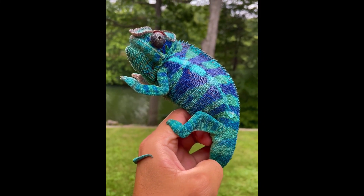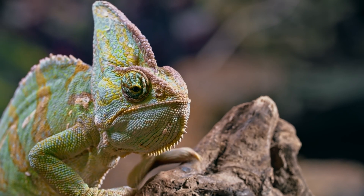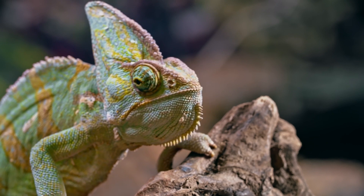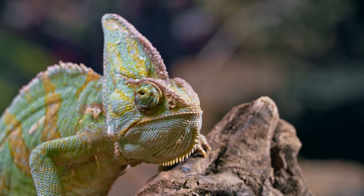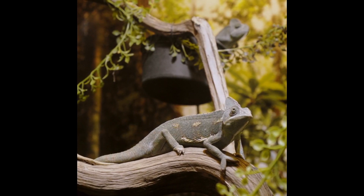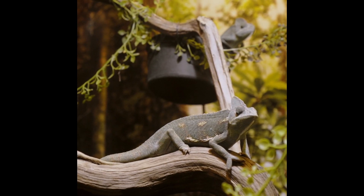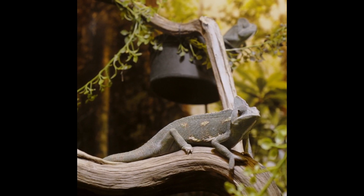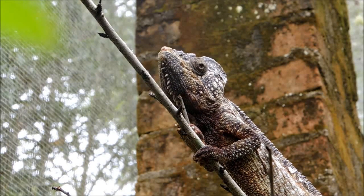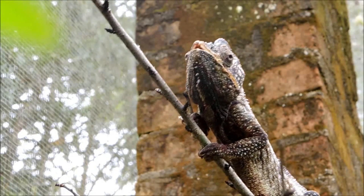The Telest dwarf chameleon from Madagascar is one of the world's smallest, reaching no larger than two inches in length when fully grown. Brookesia is a chameleon genus found in Madagascar whose members are considered the world's smallest chameleons. They have a short, non-prehensile tail. Most in this genus were only identified to science within the last 30 years and do not even have common names. Due to their small size and secretive nature, they have not been studied as much as their larger relatives. There are currently 26 recognized species in the Brookesia genus.